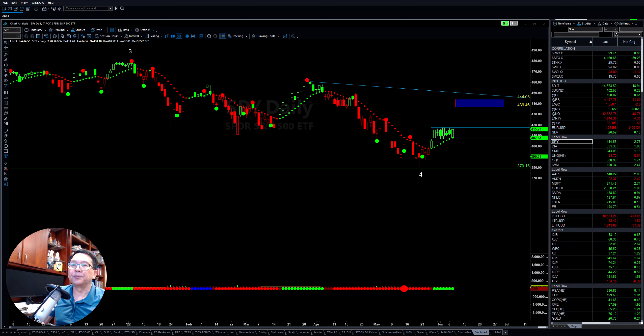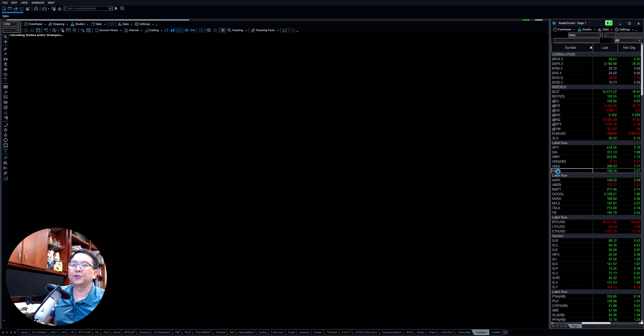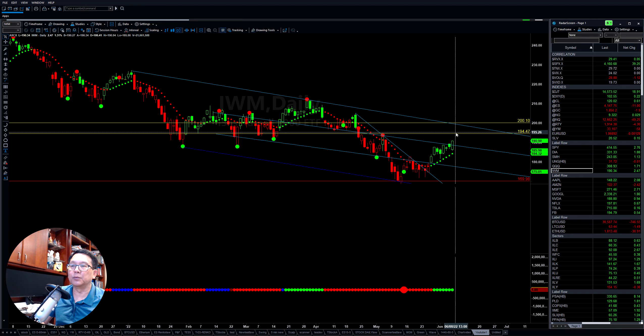If you look at the QQQ with the technology, it also ran down to about here. So we need to clear this area here in order to move up to the upside. The Russell 2000 is pretty strong here — gaining some more momentum today and continuing to put it up to reach the upper level there.